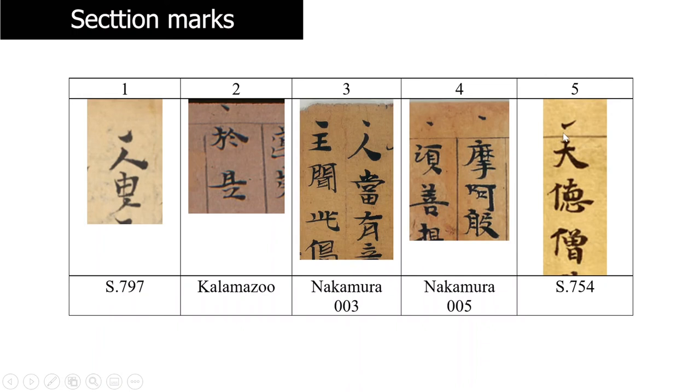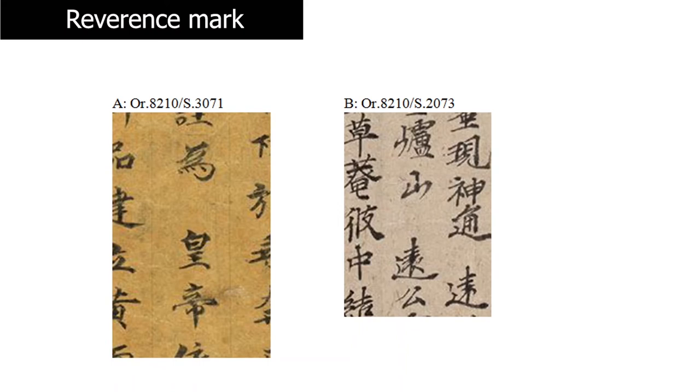Another really interesting mark is the so-called reverence mark, which are basically just spaces left in the manuscript. Technically it's not really a mark because it's just an empty space, but many scholars consider it a punctuation mark. In the first example, the space occurs before the word huangdi — that is, emperor — because the emperor is a person who commands respect, so the copyist left a space before the name. In another example, a 10th-century manuscript shows the name Yuan Kung, a master, whose name is marked with an empty space before it even though he is not an emperor, because he is revered by his disciples.